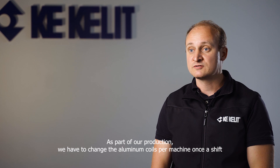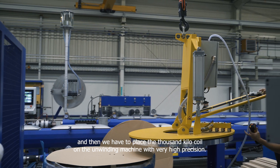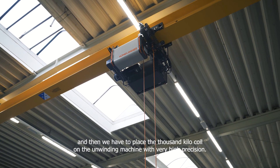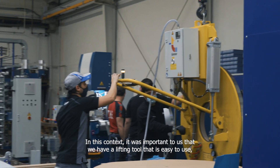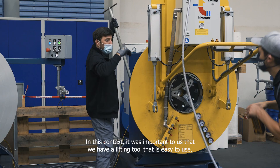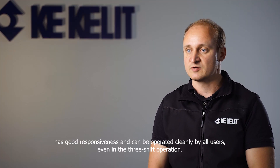In our production, we have to change the aluminum coils per machine. With very high precision, we have to place the 1,000 kg heavy coil on the machine. It is important that we have a machine that is easy to use, with a good response.